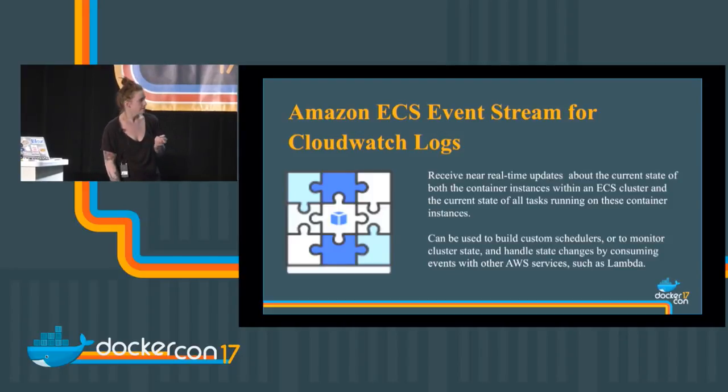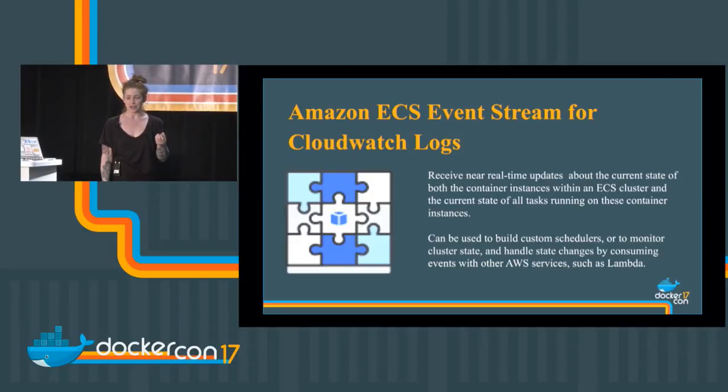Event stream for CloudWatch logs — an ECS cluster emits a ton of events about what tasks are running, the state of all the tasks, whether tasks have been terminated, and about the instances and the cluster themselves. This event stream will emit those events to CloudWatch, and you can consume them yourself — you could handle cluster state changes by consuming them with something like Lambda. The cluster emits events and now you can use them for things: trigger other events, make calls to other services.